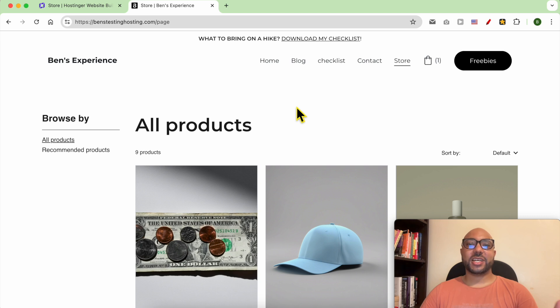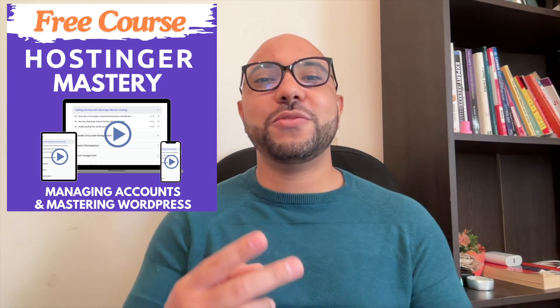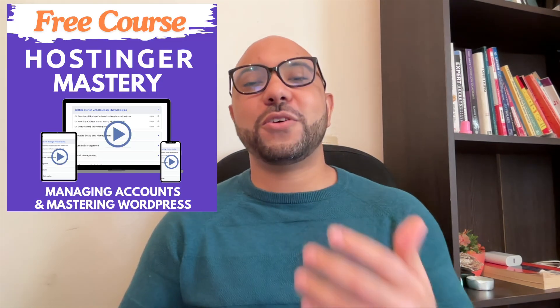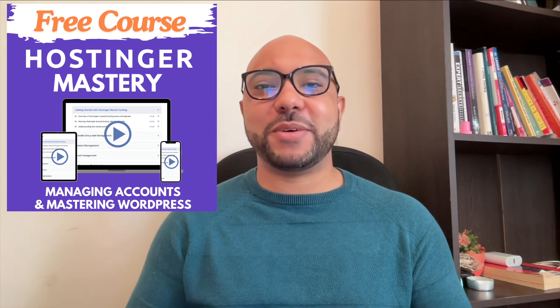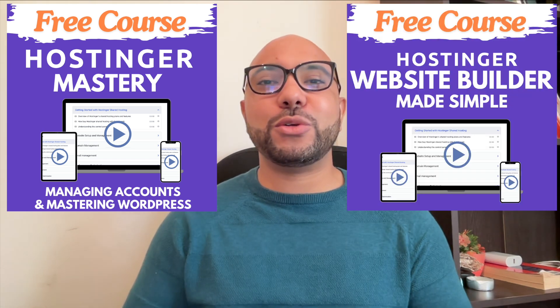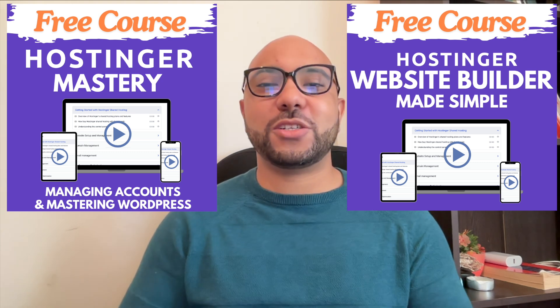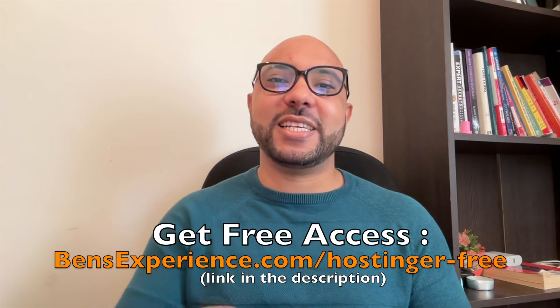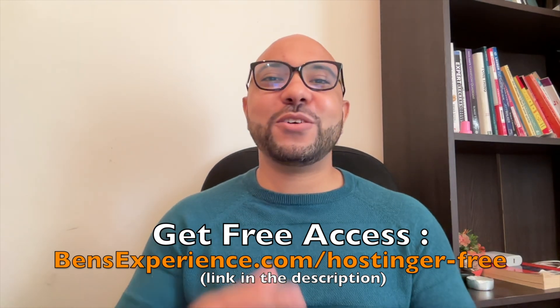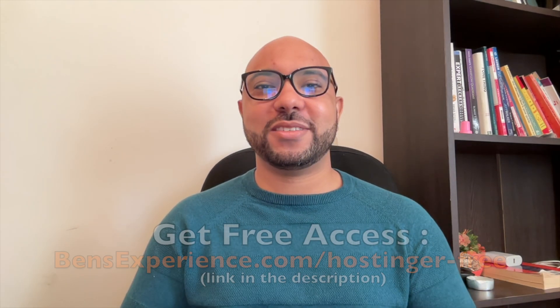And this is how to create an online store in Hostinger website builder. Before you go, I have something special for you — two free online video courses. The first one is about Hostinger hosting and WordPress managing, and the second one shows you how to use Hostinger website builder to make basic websites or online shops. You can get them both for free by clicking the link in the description. If you like this video, give it a thumbs up and subscribe. If you have any questions, leave a comment below.